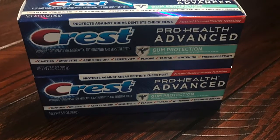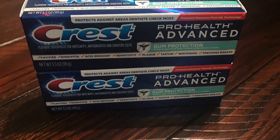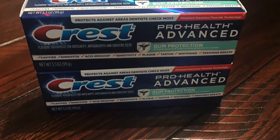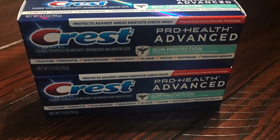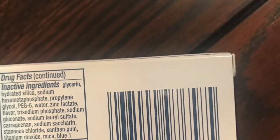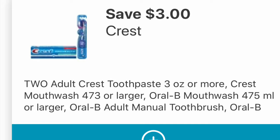This Crest ProHealth Advanced Gum Protection toothpaste comes in a 3.5 ounce bottle. The regular retail price is $3.79, but on the Walgreens app there is a $3 coupon that is attaching to this toothpaste when you buy two.